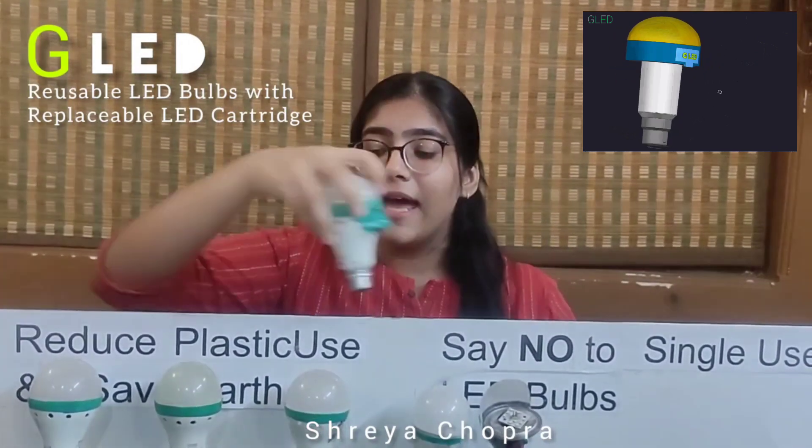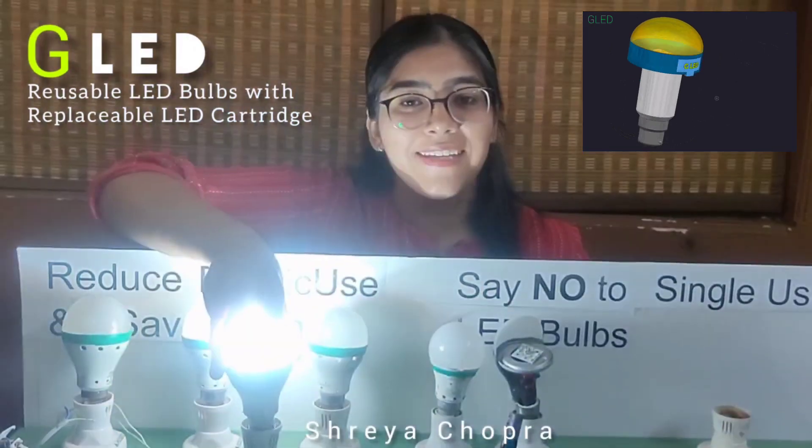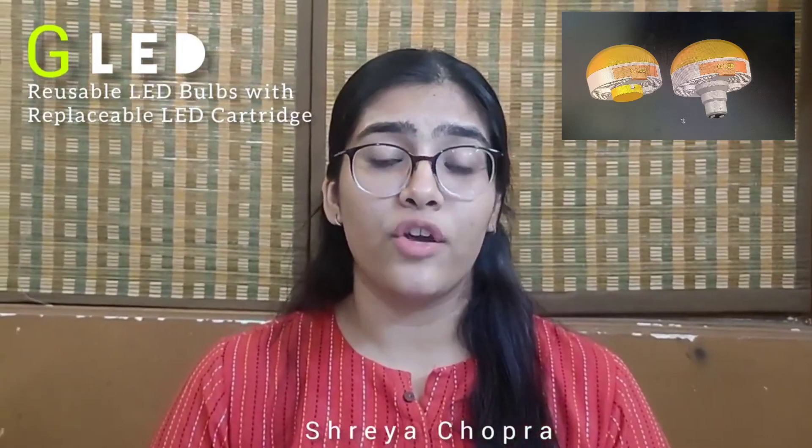Once you put it inside, your new bulb is ready. The cost of replacement of the LED cartridge is just 25% of the entire LED bulb, for any country.